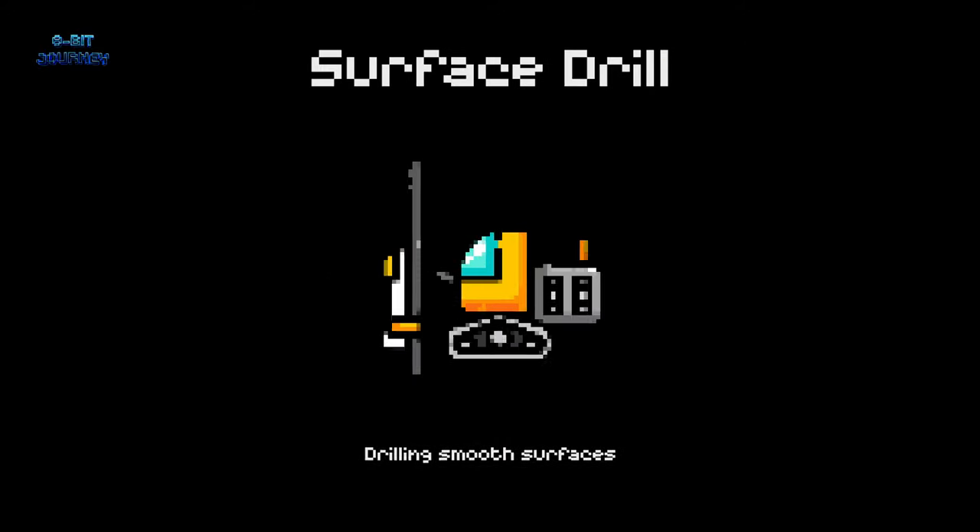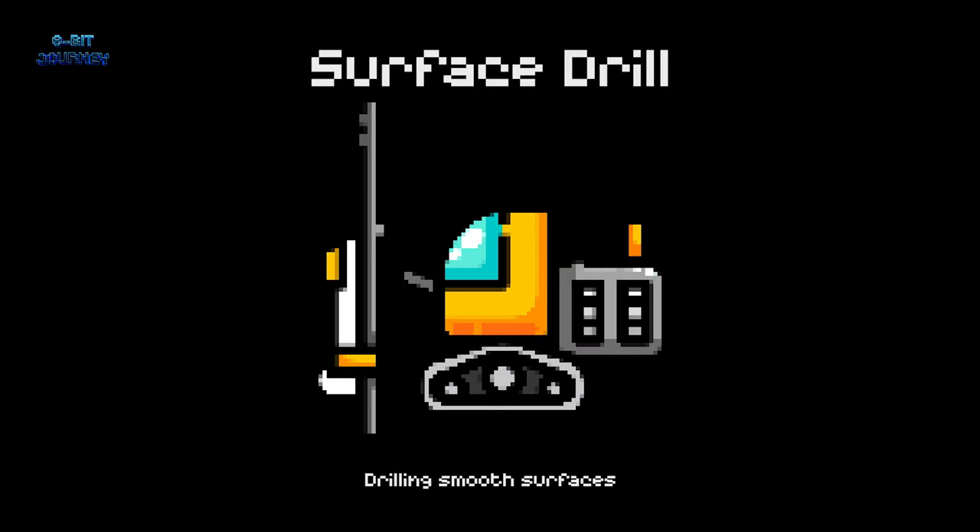Surface drills. Surface drills make smooth holes in surfaces like metal or concrete. It's like a gentle massage for hard materials.